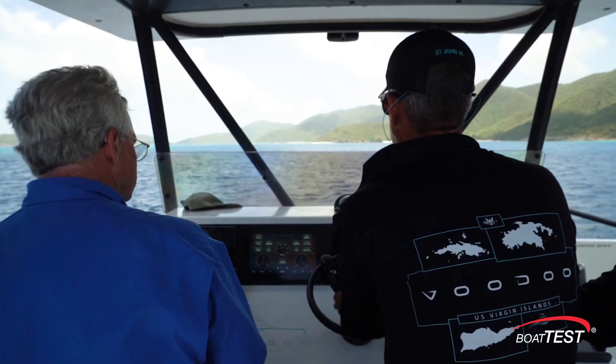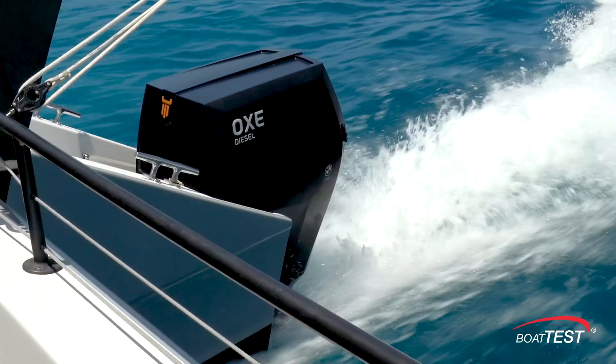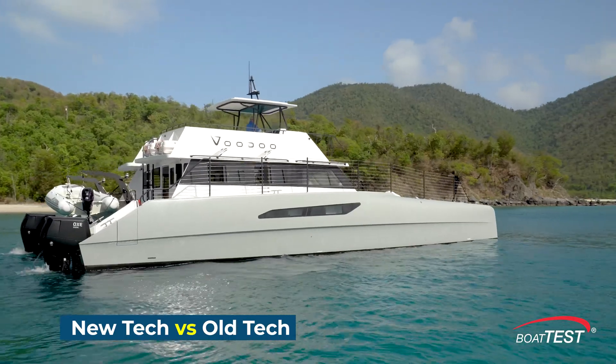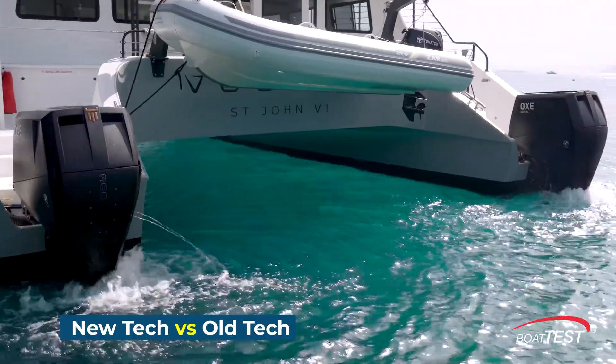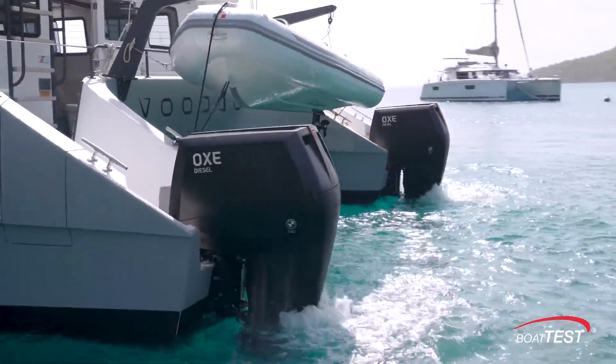In this video, we'll show you the very first independent third-party test of the Cheryl props on a 300-horsepower diesel outboard. This test will settle the question as to whether or not this new technology can outperform conventional prop designs in high-torque applications such as diesel, electric motor, and high-horsepower gas outboard engines. Let's get the Voodoo underway and see how she performs.